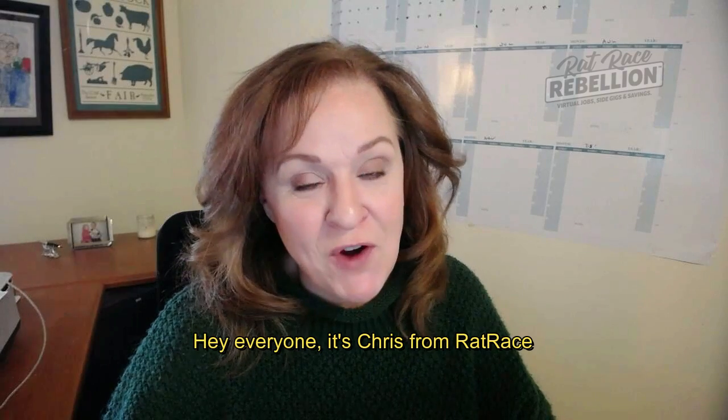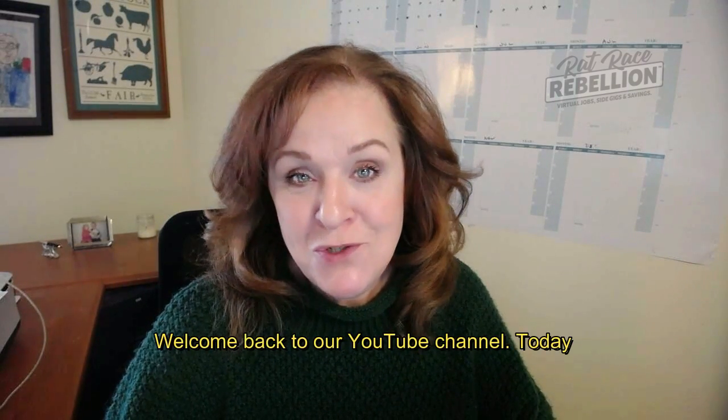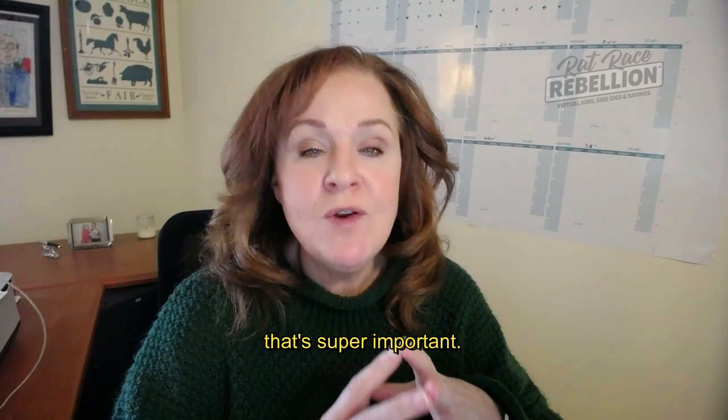Hey everyone, it's Chris from ratracerebellion.com. Welcome back to our YouTube channel. Today, I want to talk to you about something that's super important.